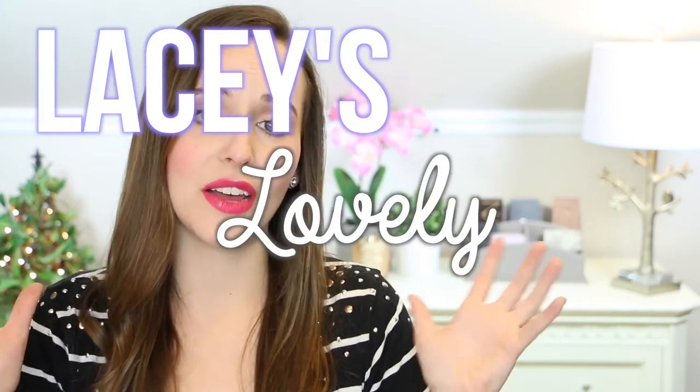Hi guys, I'm in such a great mood today because I'm vlogging today. I just wanted to throw this in here because if you guys want to see some behind the scenes footage of my filming setup for this video, it's all covered in that one. I'll have the vlog channel linked down below — it's youtube.com/LaceysLovelyLife. I really hope you guys go check it out.